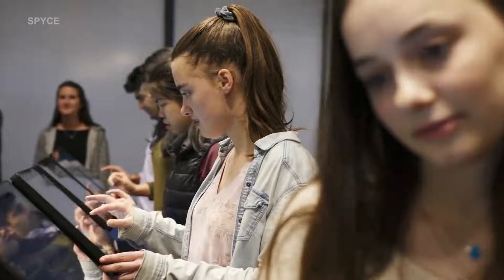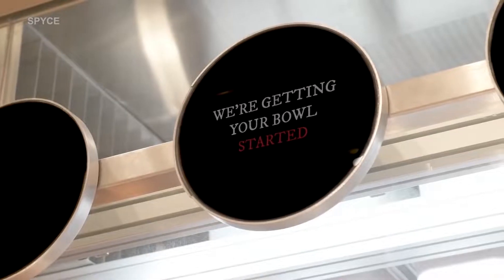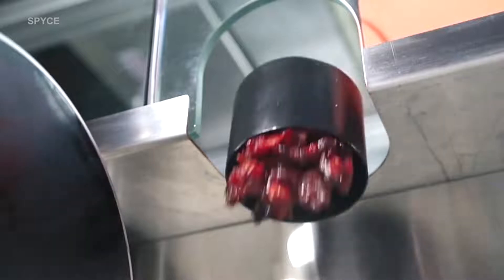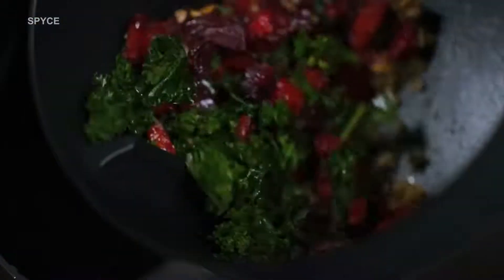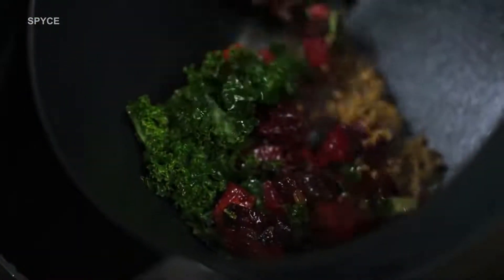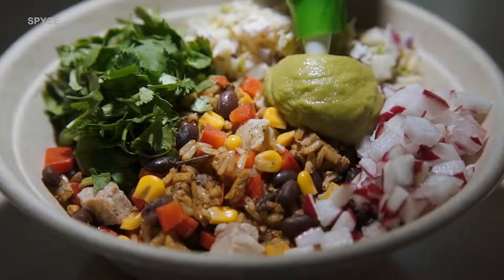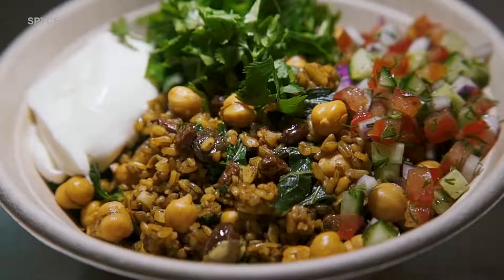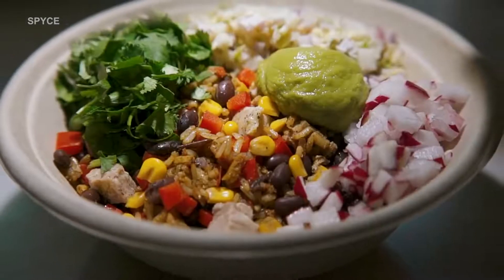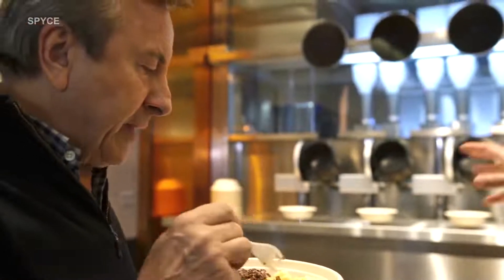A customer walks in and places an order on a touch screen, and they are able to customize their dish. The order then automatically engages the ingredient delivery system. Hoppers load the ingredients into the woks. The woks rotate, cooking the food using induction heating — a technology invented by Nikola Tesla. The wok then tips the cooked food into a bowl. A human then garnishes the food and makes sure it is presentable. Meanwhile, jets are automatically spraying and sanitizing the woks, making them ready for the next order. All of the meals were designed to work with the one cooking technique, and it takes three minutes from placing your order to getting your dish, each costing $7.50.